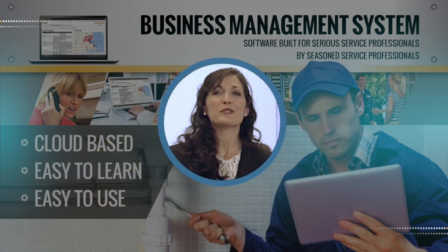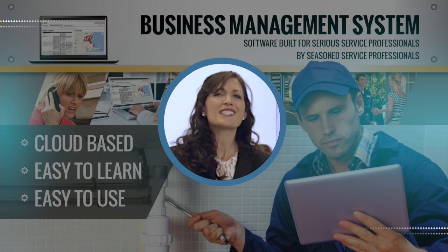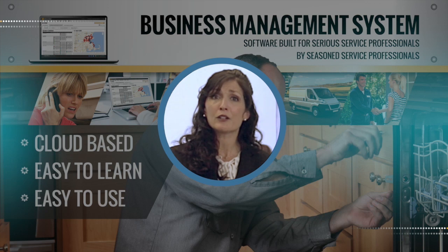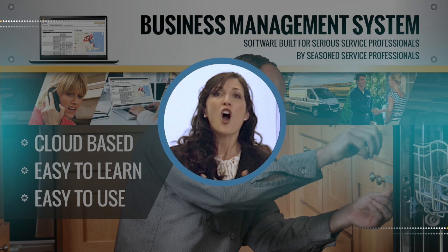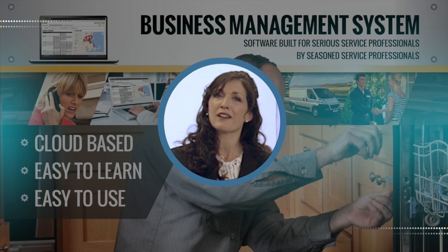Based upon recent research, we discovered that the deployment of a BMS solution essentially solves nearly all of the basic operating issues experienced by an estimated 75% of service companies that use manual processes, all of which are barriers to delivering a profitable and satisfying customer experience.